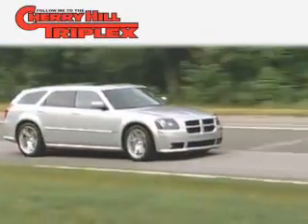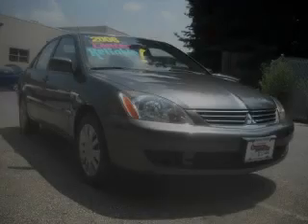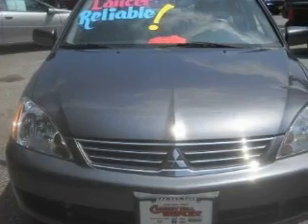Another fine vehicle offered by Cherry Hill Triplex. This is a 2006 Mitsubishi Lancer. It has a 2.0-liter four-cylinder engine and an automatic transmission.